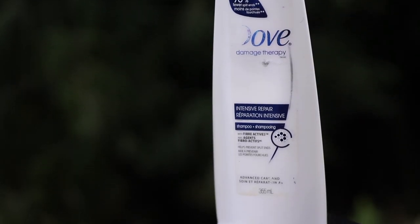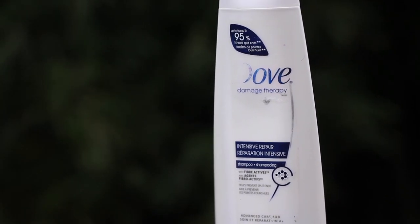The next item is the Dove Damage Therapy Intense Repair Shampoo. I've been using this a lot because it's what I currently have at home, and also because my hair is damaged — the ends are bleached since my hair grew out. I can't go wrong with Dove products; they work, they're affordable, and I like them. There's a matching conditioner but I use a different Dove conditioner. I'd give this a seven out of ten — it's really good.